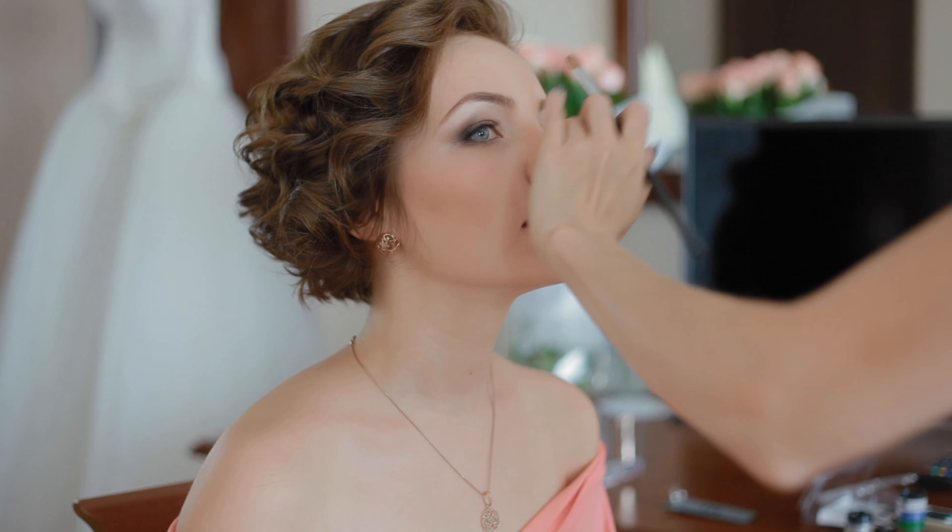Number one: hire a professional hair and makeup team. Allow about 30 minutes per person. So as an example, if you've got eight people, you need two hours built into the schedule.